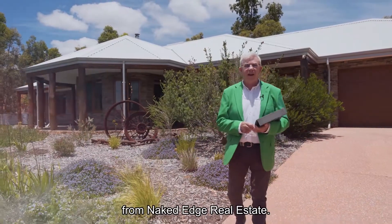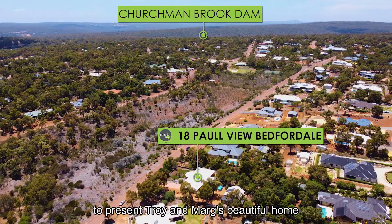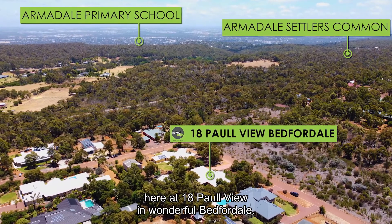Hi guys, Brendan Lay here again from Naked Edge Real Estate. Today I have the absolute pleasure to present Troy and Marg's beautiful home here at 18 Paul View in wonderful Bedforddale.